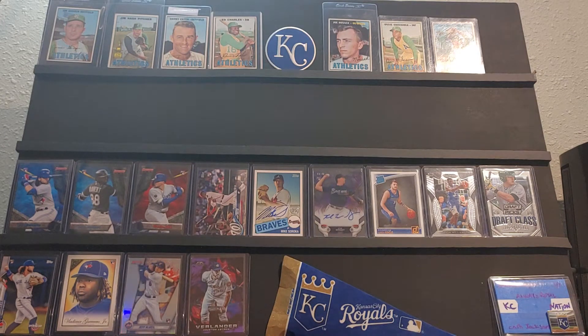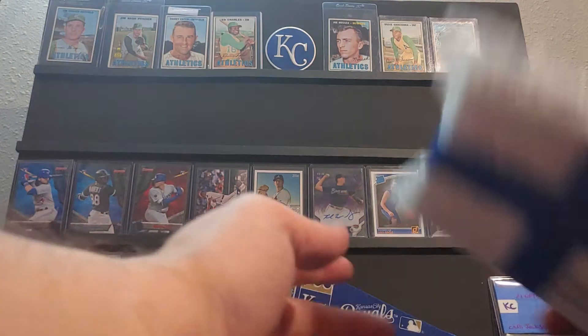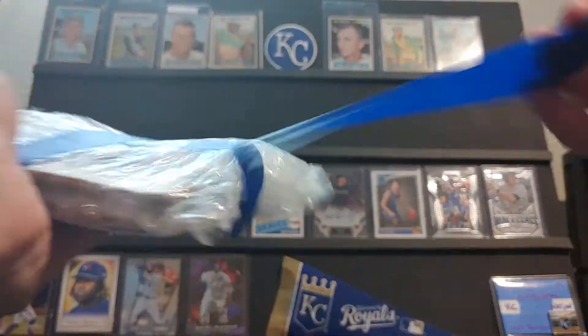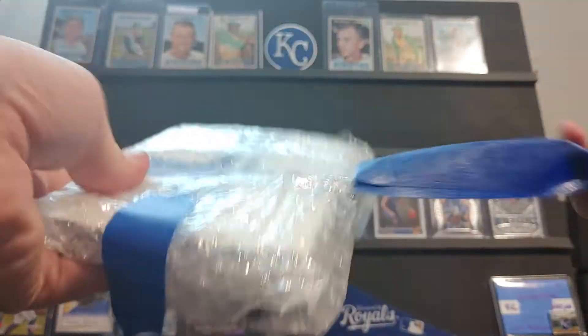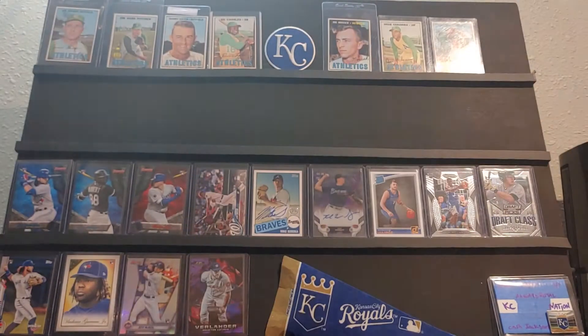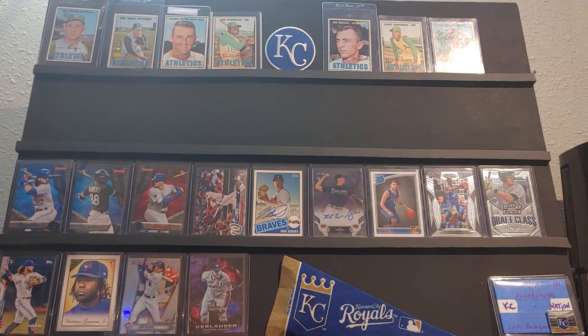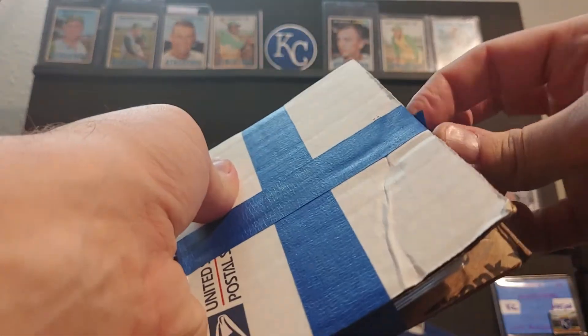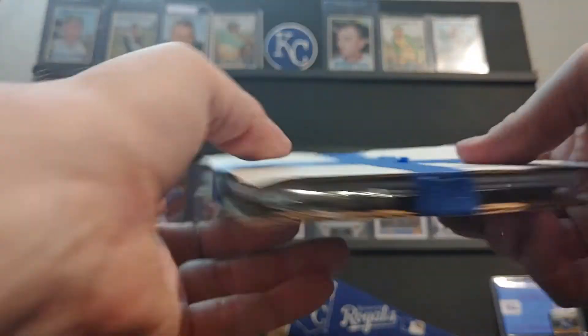Everything went smoothly and went well. So this isn't going to be a lot of cards. My speech is still slurred quite a bit. Don't have a timetable for when that's going to go away. Alright, so let's see what we have.